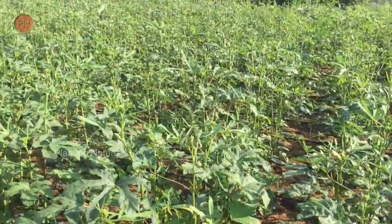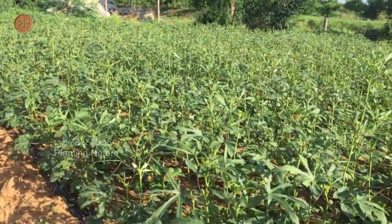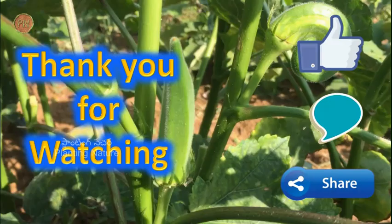So friends, that's all about okra. It can be easily grown as well — try to grow it in your home or terrace garden. If you like the information, give it a like. Subscribe to my YouTube channel and follow on Facebook. Thank you for watching.